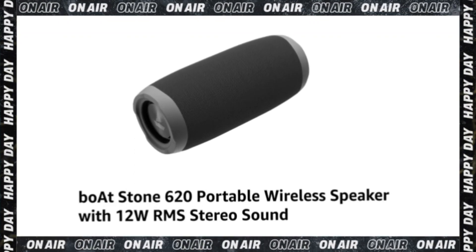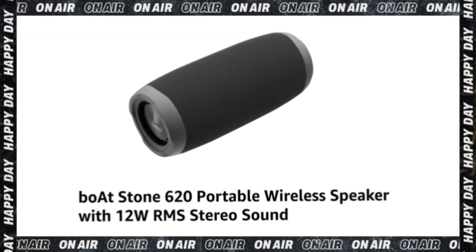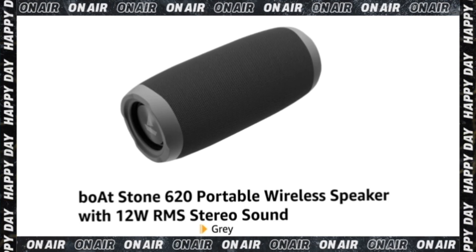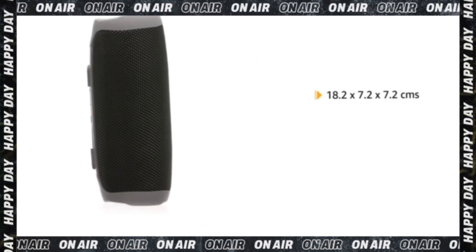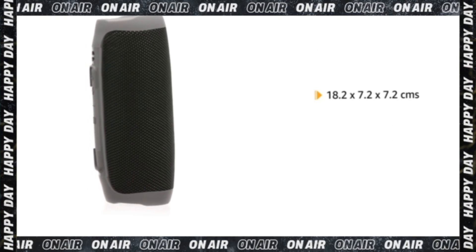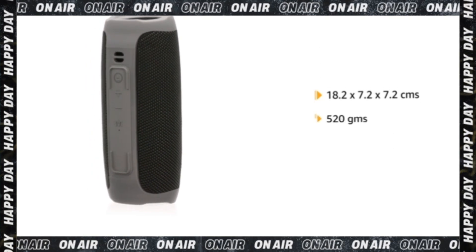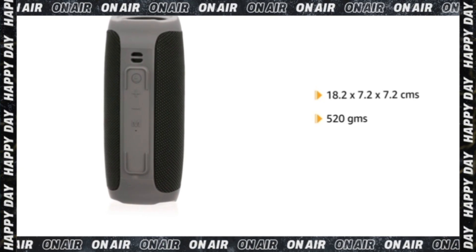Introducing the boAt Stone 620 Portable Wireless Speaker with 12W RMS stereo sound in grey. It comes in a size of 18.2 x 7.2 x 7.2 cm and weighs 520 grams.